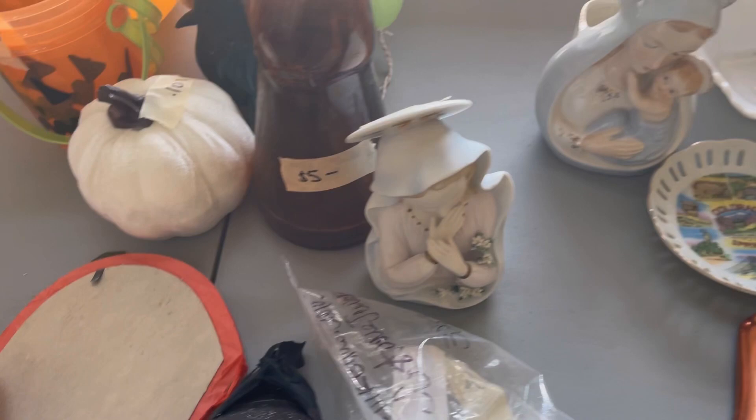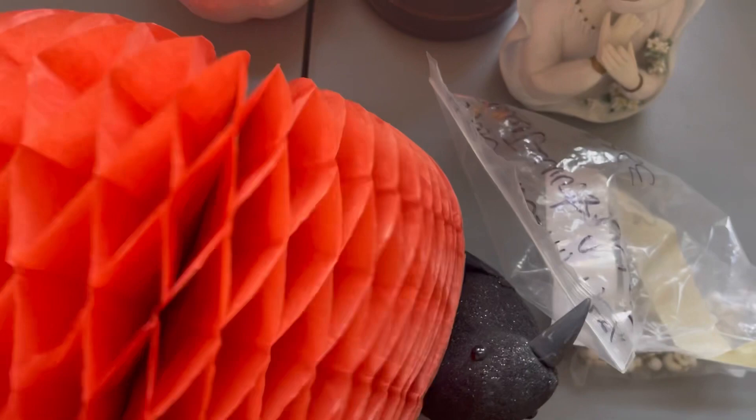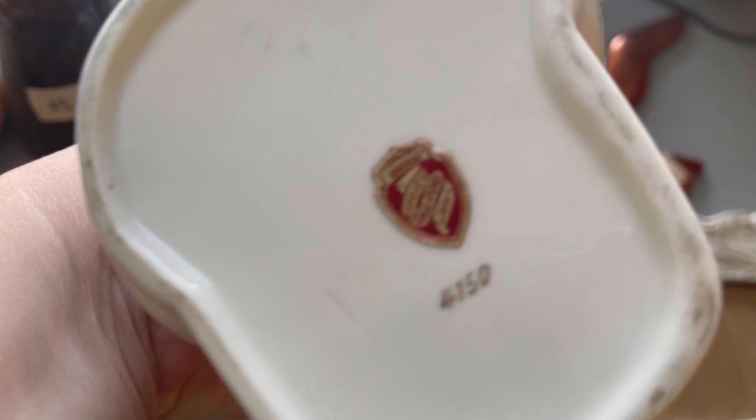I've got another honeycomb pumpkin — looks great. And then looks like some merry figural pieces. Those are beautiful. I think this one is maybe a planter. Going to snag these, I think they're lovely. Making a little pile, and these are so fun.